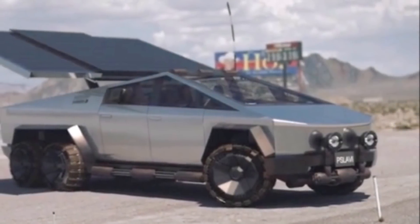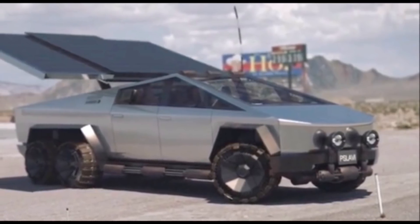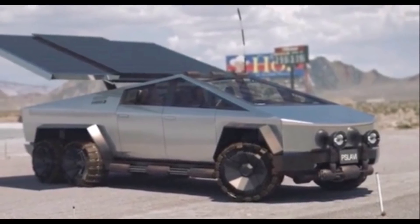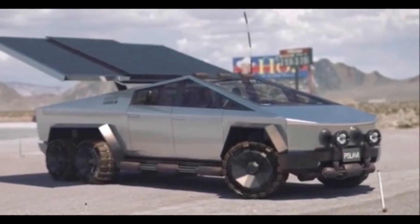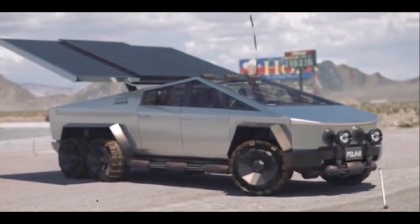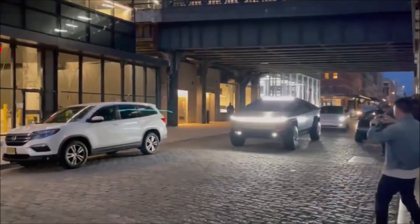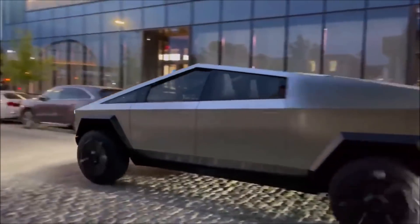Torque News Tesla reporter Jeremy Johnson says the Tesla Cybertruck will have an option for a solar panel add-on system. This will allow the truck to charge itself in the sun and possibly keep the vehicle charged for users who don't drive long distances for free. In this report, I'll also share insider information about what Tesla CEO Elon Musk apparently said about the new date for Cybertruck deliveries.